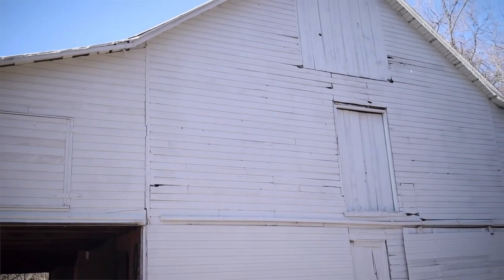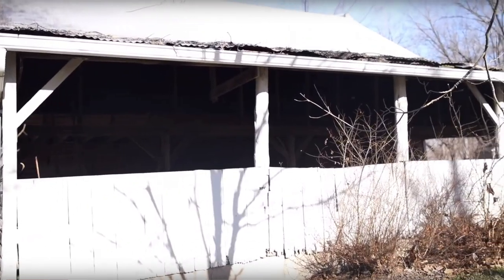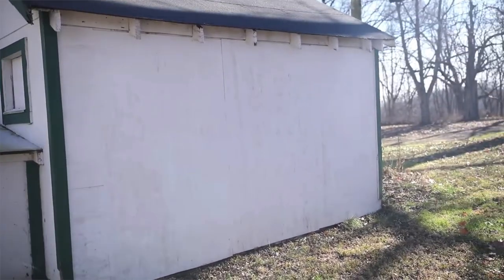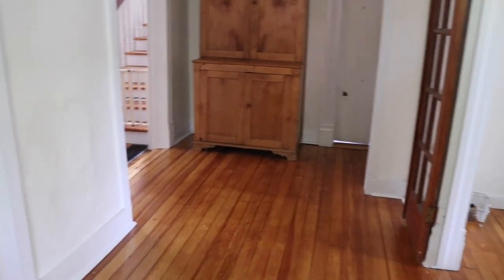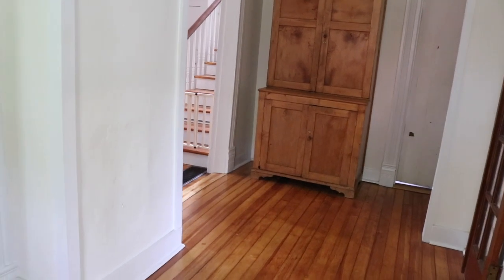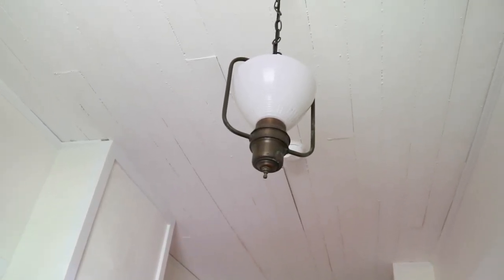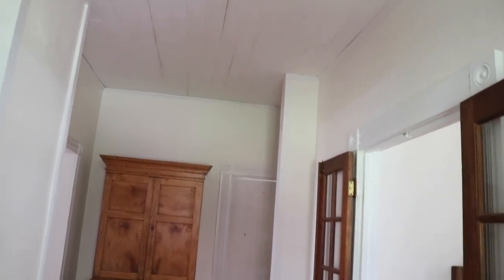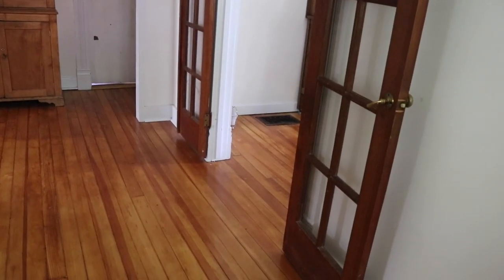Let's start in the entryway. We haven't done a whole lot here — we got the floors finished, the walls and trim repainted, and replaced the light fixture with a vintage one I picked up on eBay and had the electrician rewire and hang. The ceiling is still planked like it was when we bought it, and I still have the same French doors.